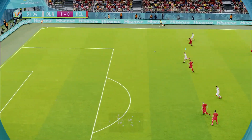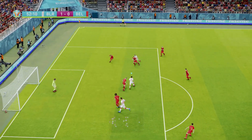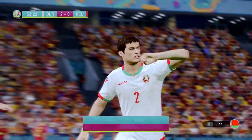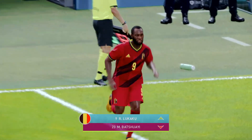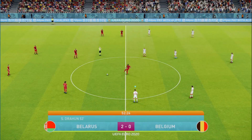We go to the Belarus vs Belgium game — a surprising lead for Belarus so far. Can they extend it? Yes they do — it's two! What is Belgium doing? That's Drahun with the finish. It looks like Belgium are bringing Lukaku on — he always seems to score against us, so let's see if he can in this game.